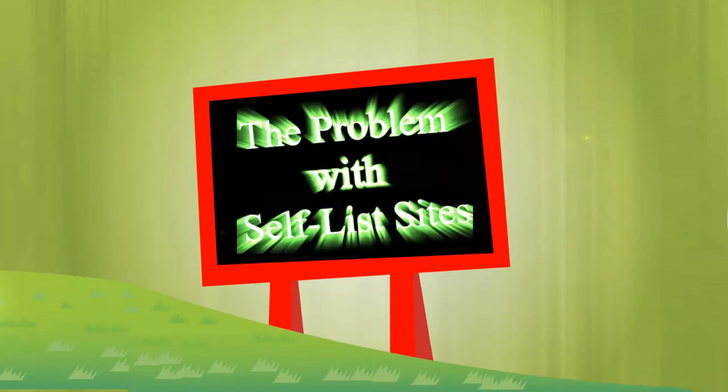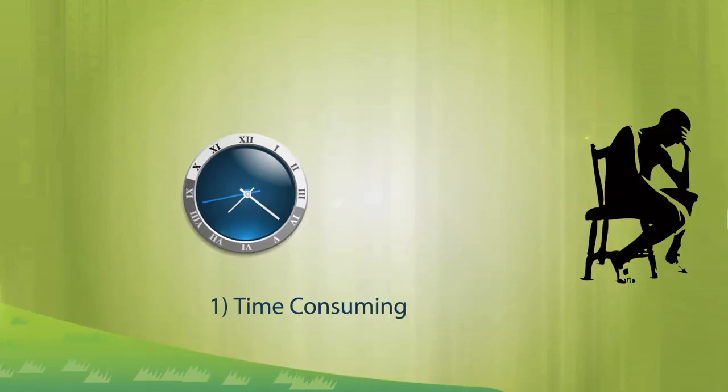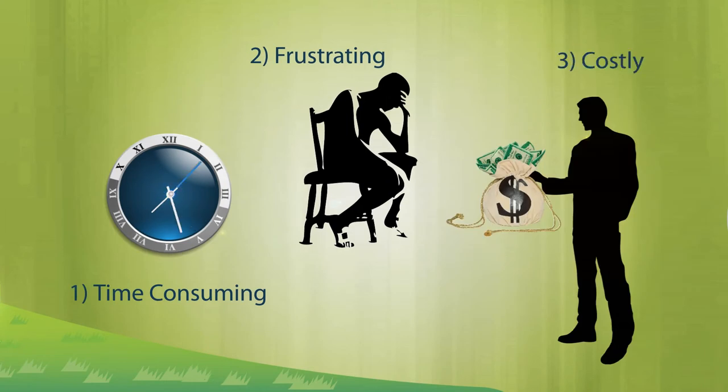The problem with self-list sites is your current marketing strategy is time-consuming, frustrating, costly, and ineffective.